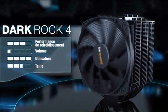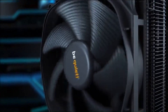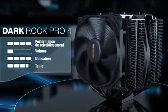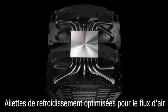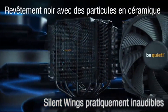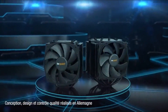Installation is straightforward, thanks to the included mounting hardware, though its large size may require careful consideration of case and RAM clearance. Despite its bulk, the Dark Rock Pro 4 is compatible with most modern cases and motherboards. Performance-wise, it rivals many liquid coolers, keeping temperatures in check even during intense gaming or overclocking sessions. The standout feature is its near-silent operation, with noise levels barely noticeable even at full load. For users seeking a high-performance, quiet, and aesthetically pleasing air cooler, the Dark Rock Pro 4 is an excellent choice, though its premium price reflects its top-tier quality.